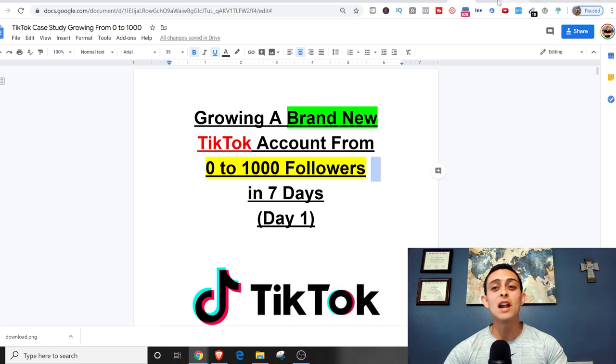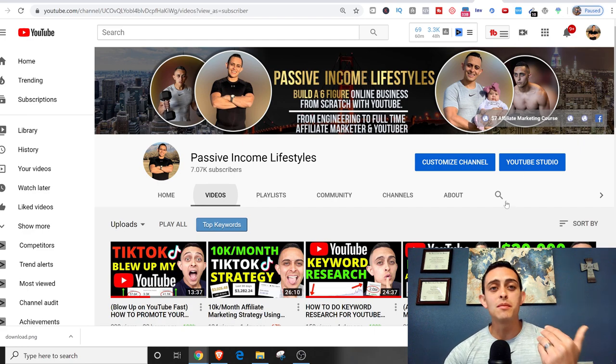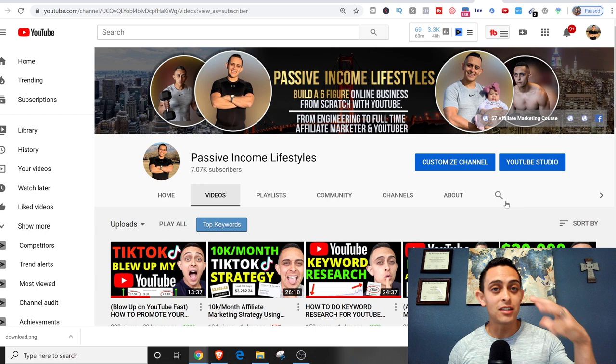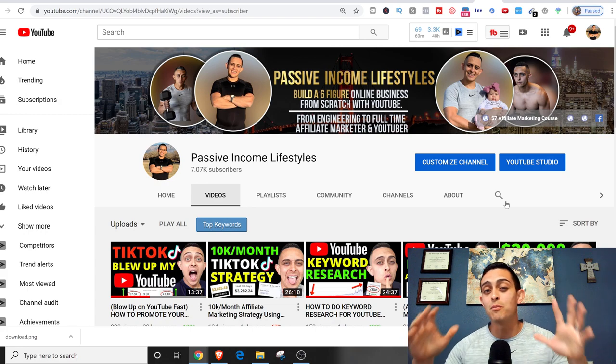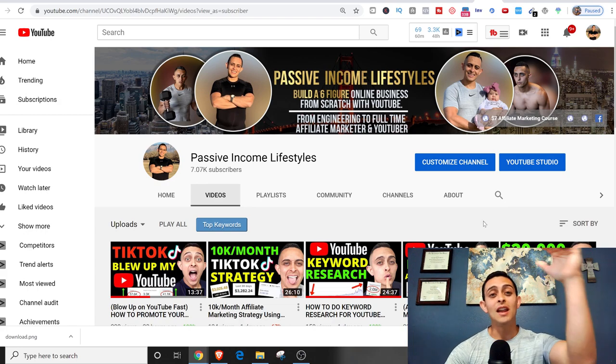If you are brand new to my channel, my name is Jonathan Montoya with Passive Income Lifestyles. On this channel, the main purpose is to teach you how to start an online business, specifically with affiliate marketing. I also have a ton of videos on how to grow on YouTube, TikTok, and everything about affiliate marketing. Please subscribe, especially with this case study I'm starting today — I'm going to be doing videos every single day about growing from zero to a thousand.